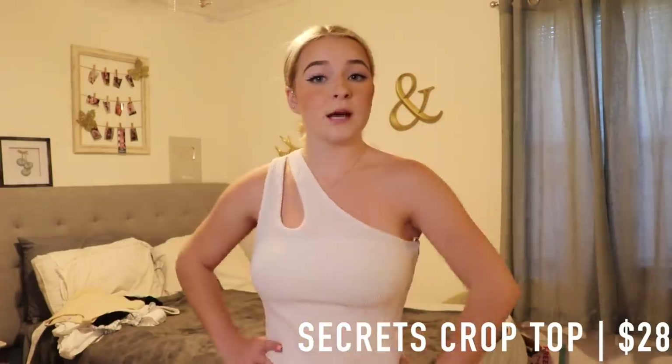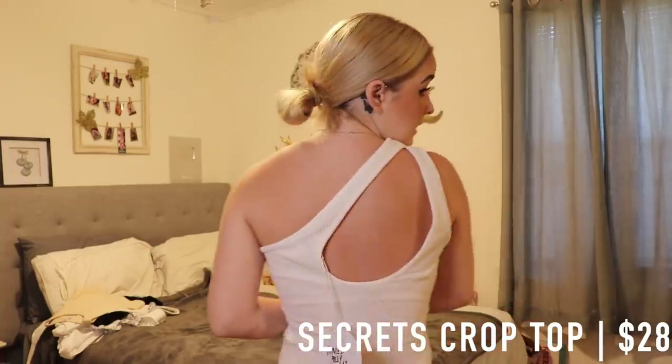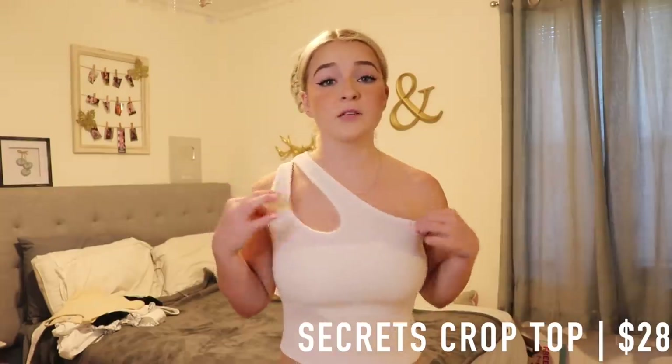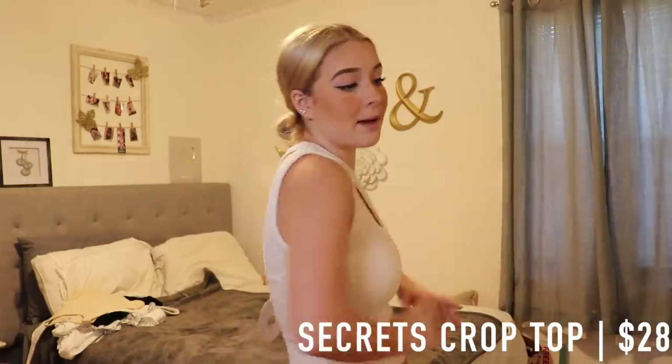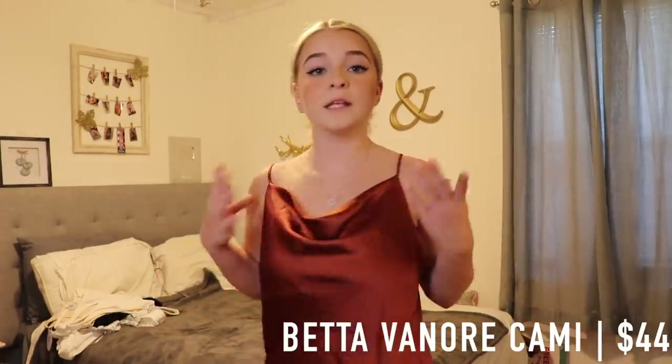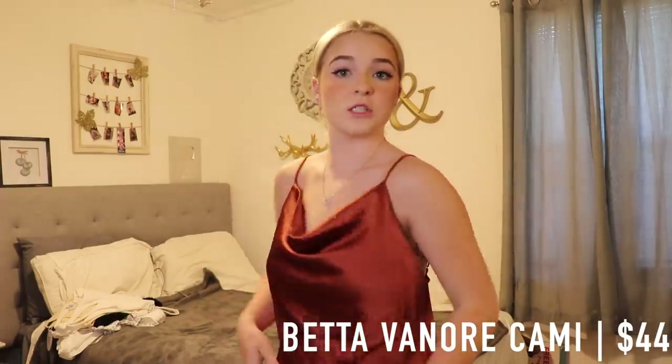I think this one would go better with a nude bralette. This top is really cute and very different. It has a really cool design and retails for $28. It's such great quality — I would just say it's a little see-through, but that's easily fixable with a nude undergarment.